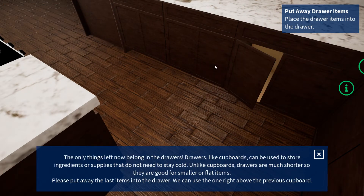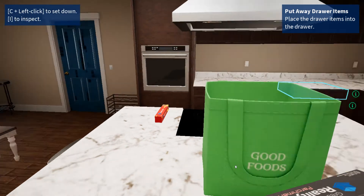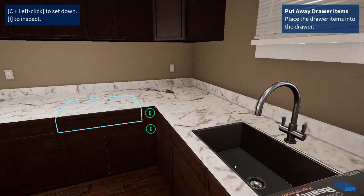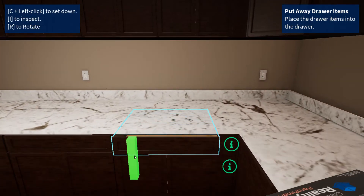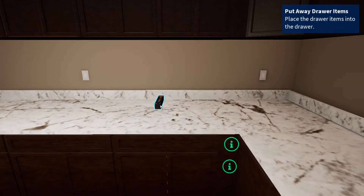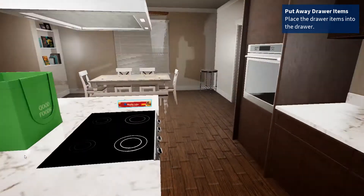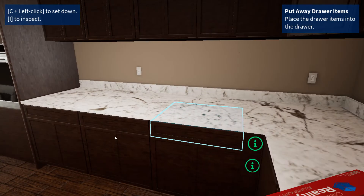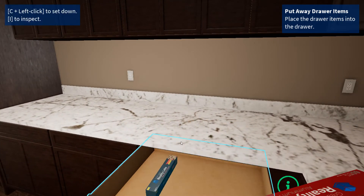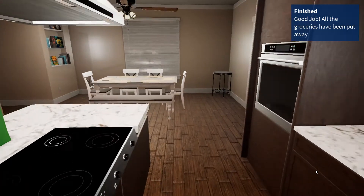The only things left now belong in the drawers. Drawers, like cupboards, can be used to store ingredients or supplies that do not need to stay cold. Unlike cupboards, drawers are much shorter, so they are good for smaller or flat items. Please put away the last items into the drawer — we can use the one right above the previous cupboard. Excellent! You successfully put away all the groceries. Thank you for all your help.